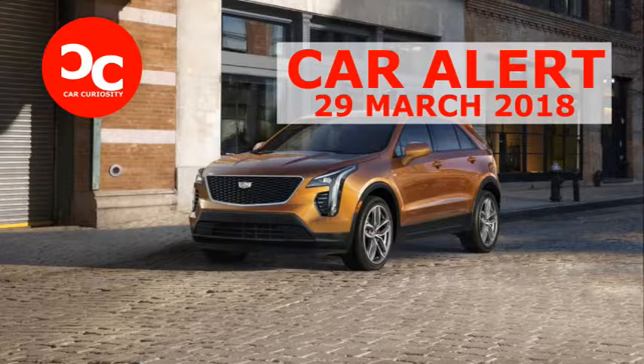Three trims of the XT4 will be available: luxury, premium luxury, and sport. The meanest looking of the bunch is the sport, with its black mesh grille, body-color door handles, and black window trim. Other models wear more traditional shiny and satin chrome exterior accents.